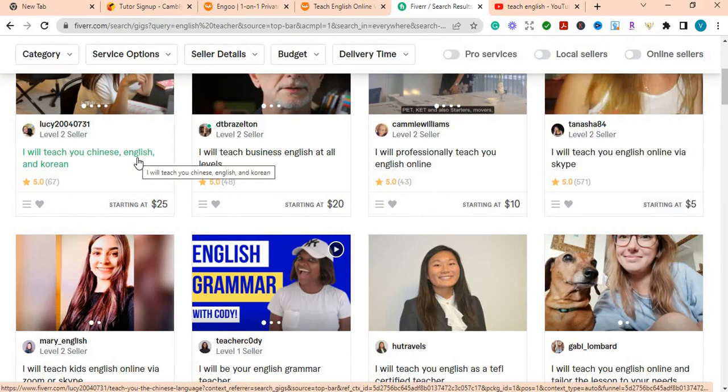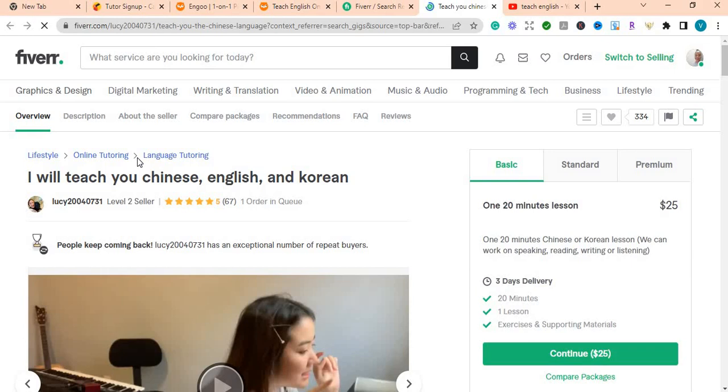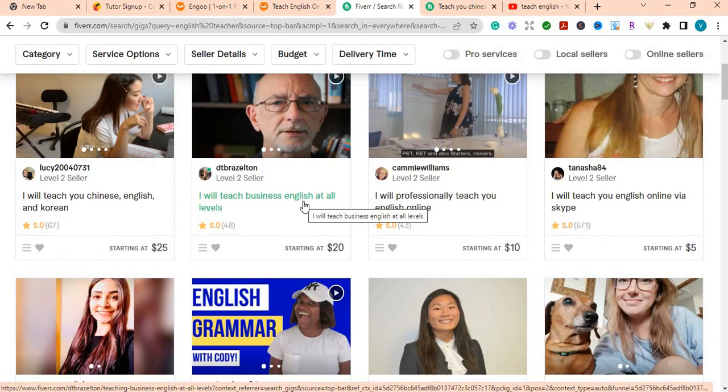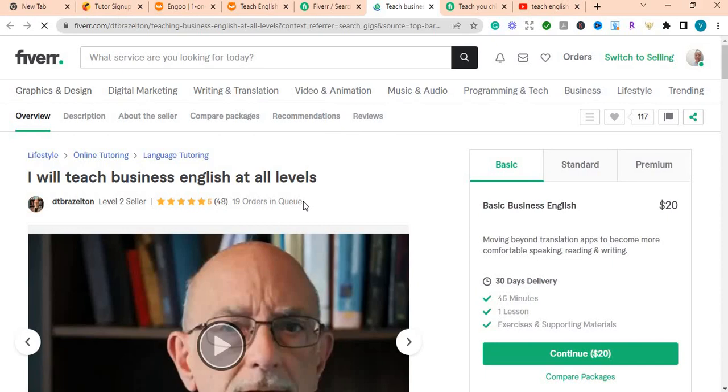If you search 'English professor' on Fiverr, here's what comes up. This person says 'I will teach you Chinese, English, and Korean' — she has one order in queue and 67 five-star reviews. This gentleman here says 'I will teach Business English at all levels' — he has 19 orders in queue. His basic service is $20, moving beyond translation apps to become more comfortable speaking, reading, and writing. His standard rate is $70 and premium is $75.